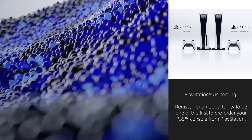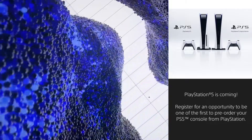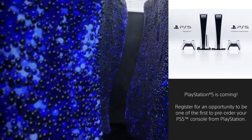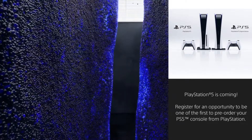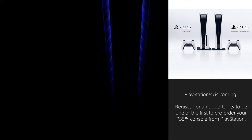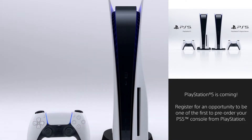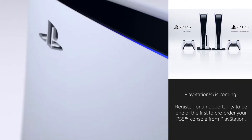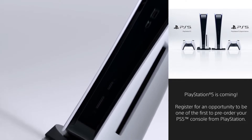If you go to the PlayStation.com site and click PlayStation 5, you'll see that it says PlayStation 5 is coming. You can now register for an opportunity to be one of the first to pre-order your PS5 console. So we know PlayStation 5 pre-orders are coming soon. There are rumors going around that it'll be September 5th or September 9th. Sony is letting you register to be allowed to pre-order the PlayStation 5 directly before pre-orders are released to the general public.